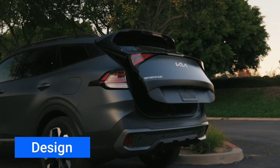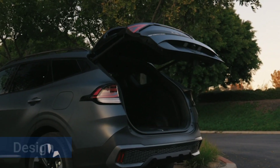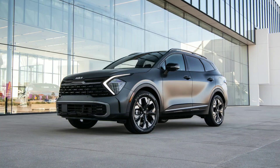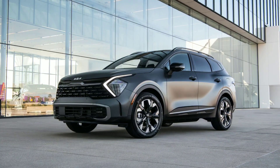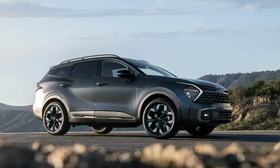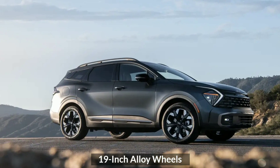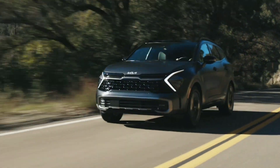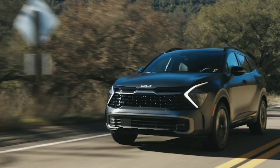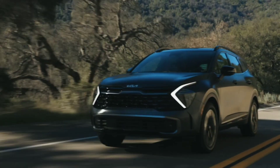The 2023 Sportage gets Kia's X-Line treatment, meaning satin chrome surrounds the bumpers, while the roof racks, side mirrors, and window surrounds are all finished in gloss black. Unique design 19-inch alloy wheels are standard. At the front, the car gets Kia's tiger nose grille, flanked by a pair of LED headlights with boomerang-style running lights.